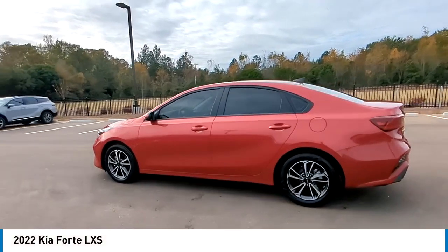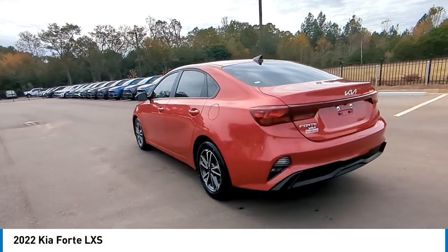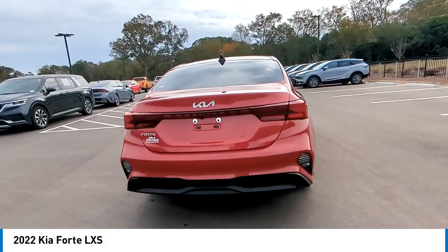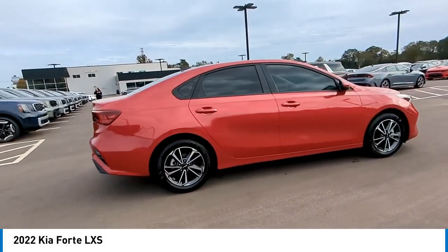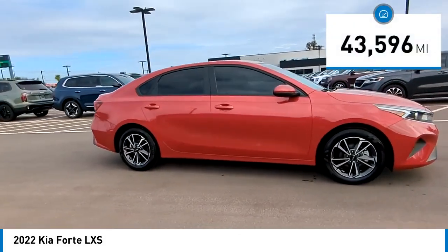We are pleased to show you the 2022 Forte. If you're looking for a trendy and feature-laden compact sedan, the Kia Forte is for you. It offers an exceptional combination of innovative design, high-quality engineering, and outstanding value. This vehicle has less than 45,000 miles.